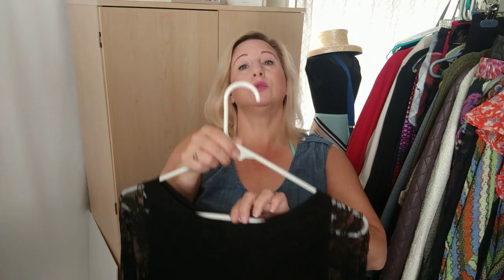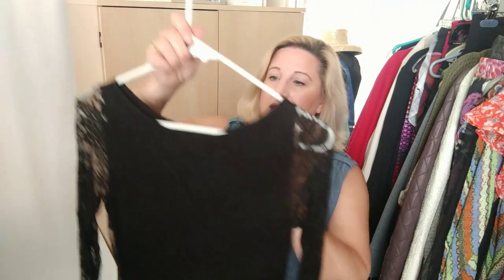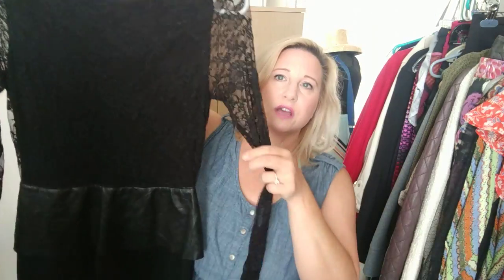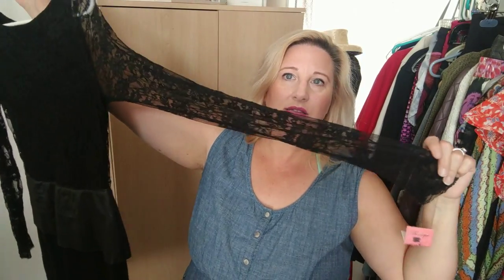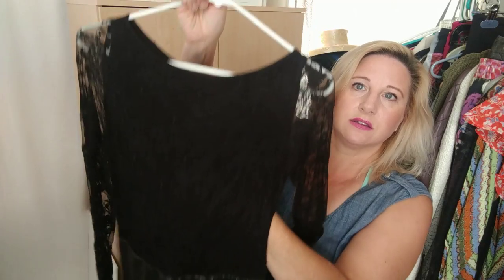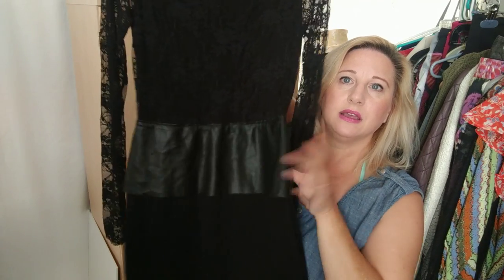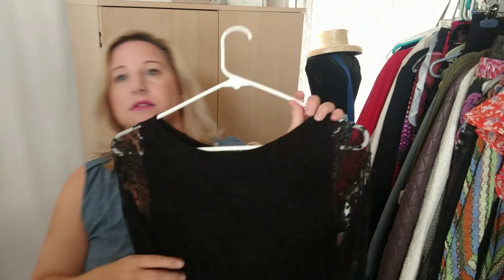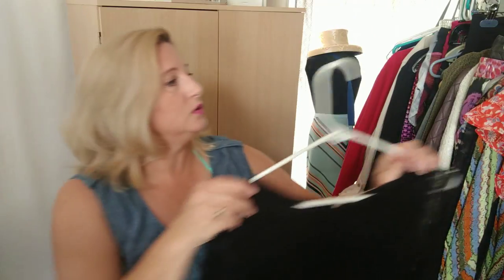This is a Bailey 44 dress and I thought it was really cute with the lace arms — it's covered in lace. Then there's kind of a faux leather peplum section and a stretch knit below that. It was a cute find.